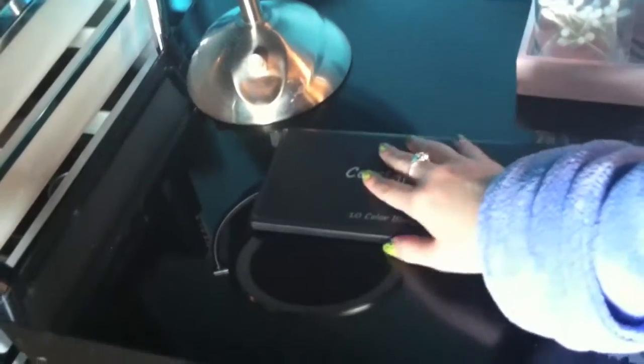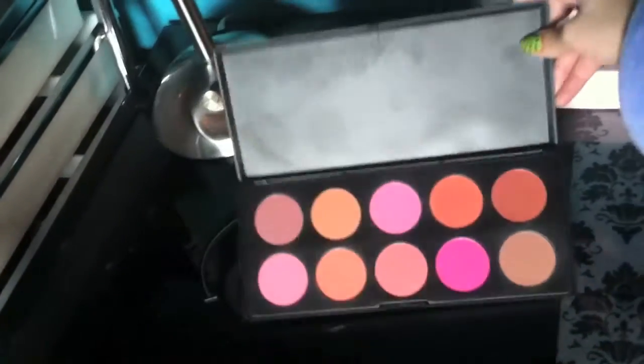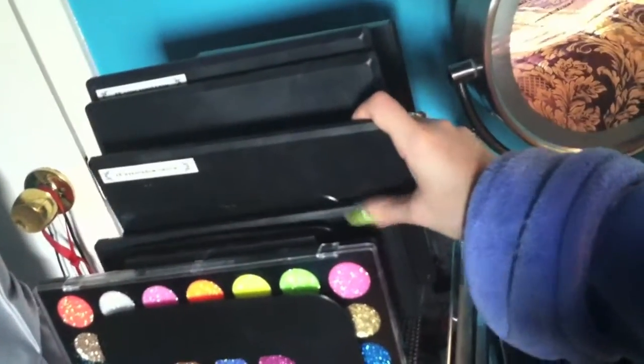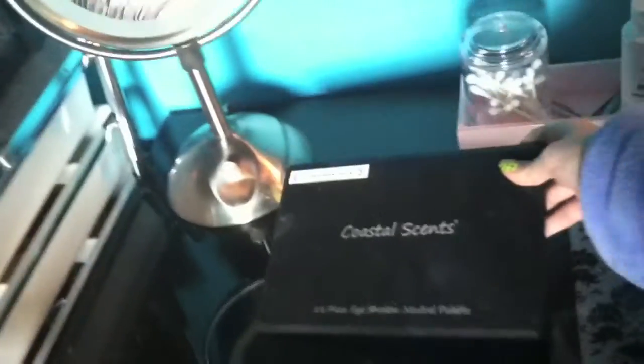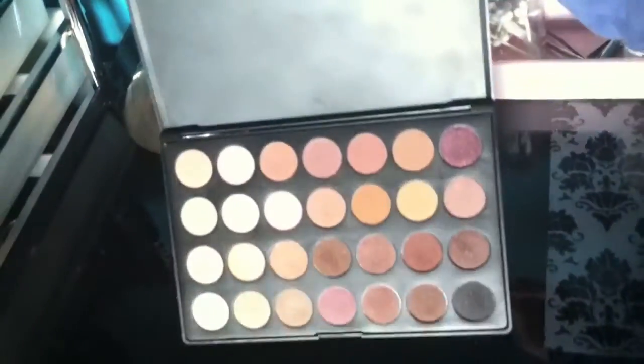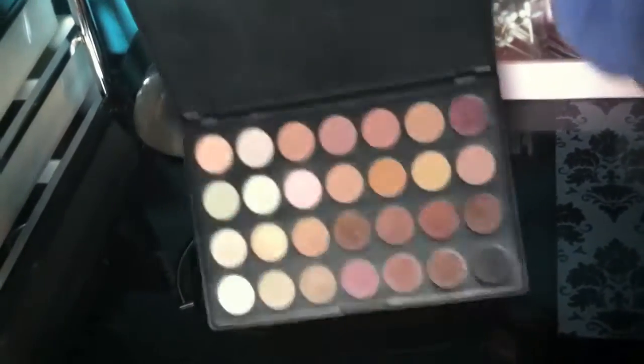The third palette is the Coastal Scents blush palette — just a bunch of fun blush colors. The fourth one is the Coastal Scents 28 Neutral palette, just a bunch of neutral colors. They also call this the bridal palette.